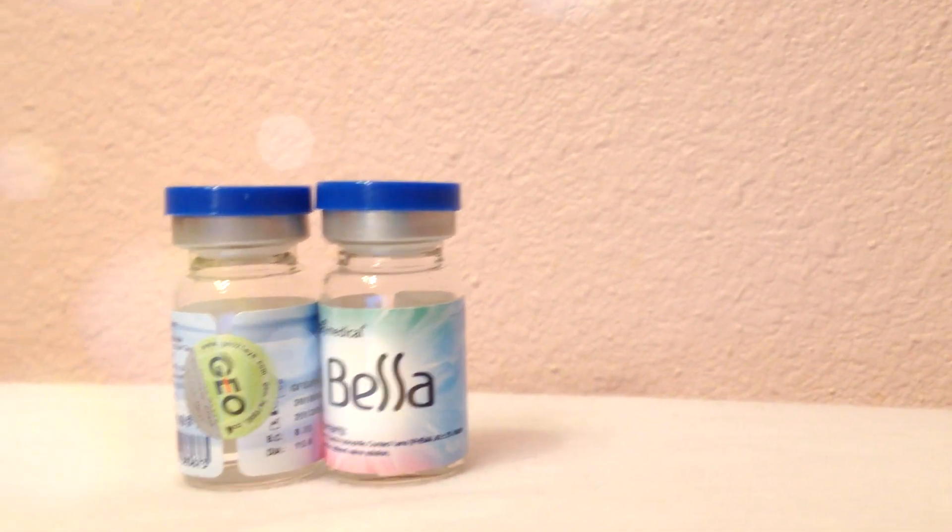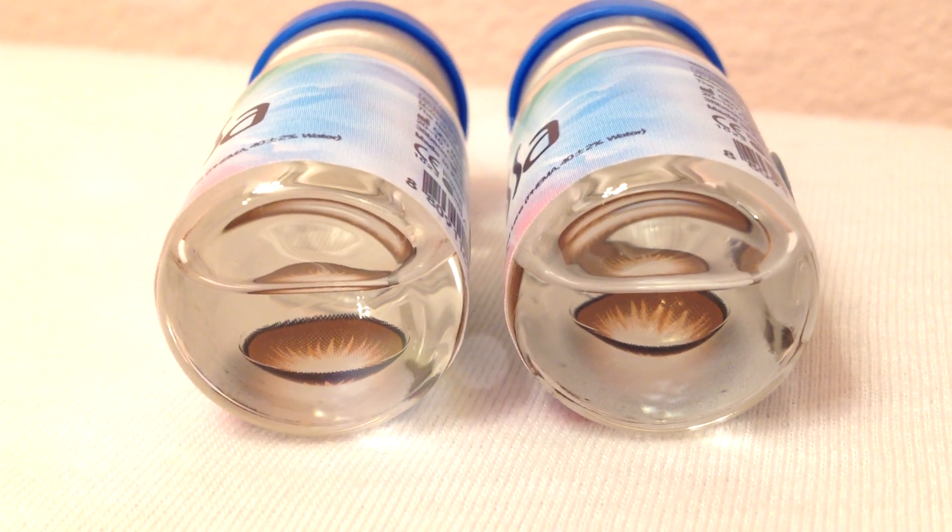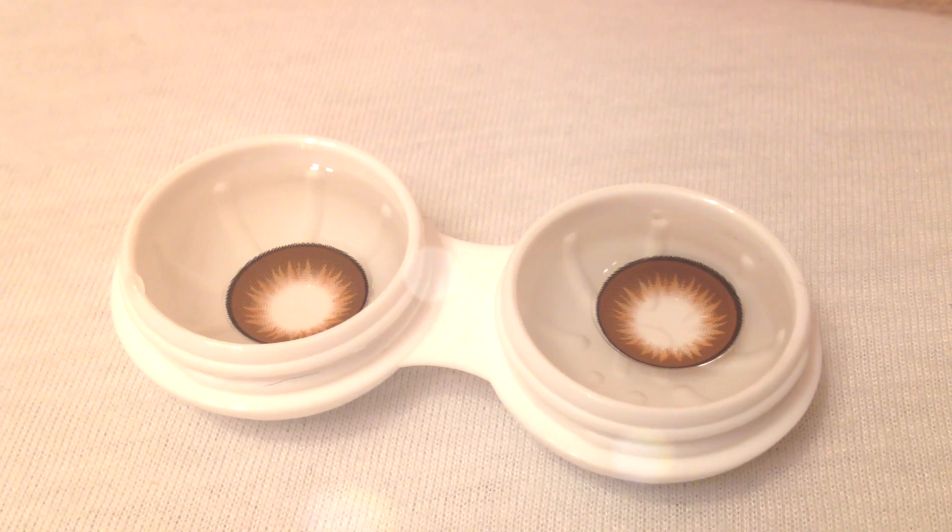Here are the first pair of lenses: the Geo Extra Bella Brown. The diameter is 15mm, water content is 38%, and the base curve is 8.6mm. Here I have one of the Geo Extra Bella Browns in — as you can see there's already a very big difference between the two eyes. This eye is definitely much bigger. The eye with the contact in looks very, very big and it looks brown.